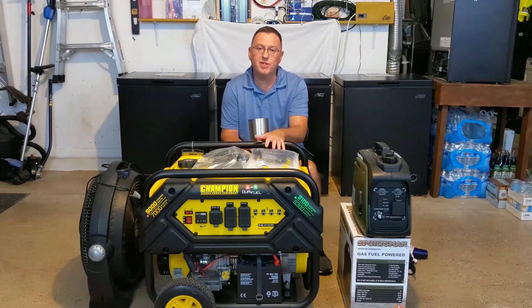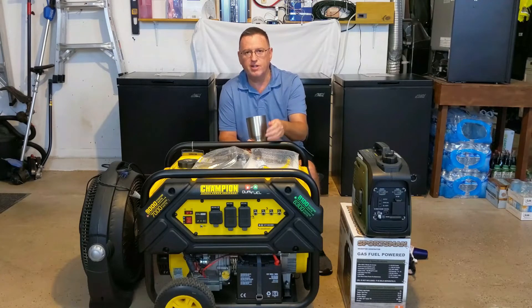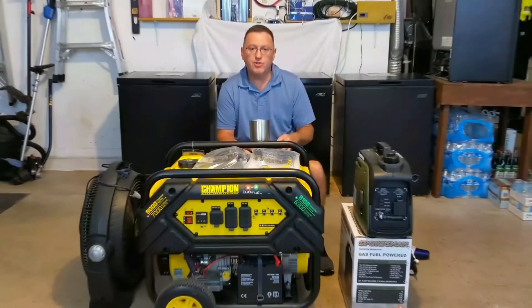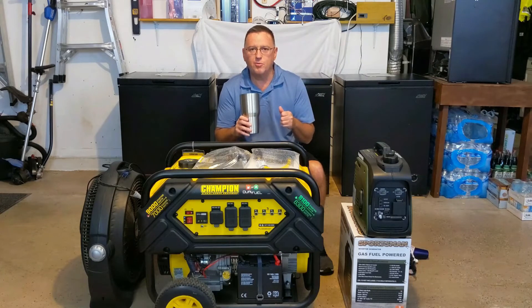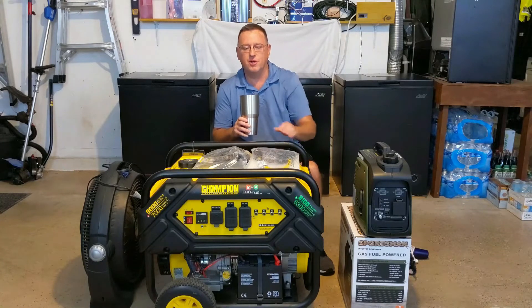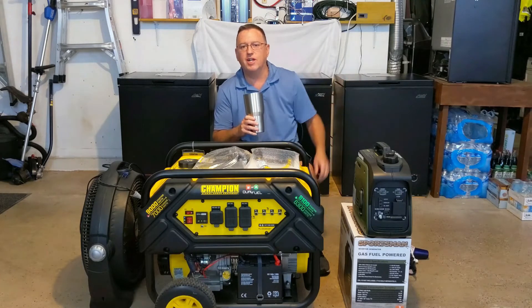By putting a load on it, you're also checking the gen head — that's what generates your electricity, your stator and rotor or armature — and the voltage regulator, to make sure you're getting good even voltage and it doesn't drop too far under load. I would take you outside while it's running, but the generators are very loud. So I'll simulate the procedure here so you can see on the actual unit, and then I'll include video footage of me doing it outside.